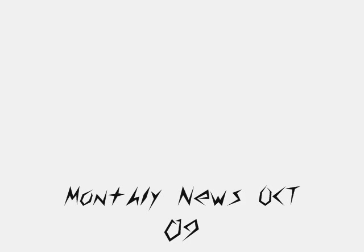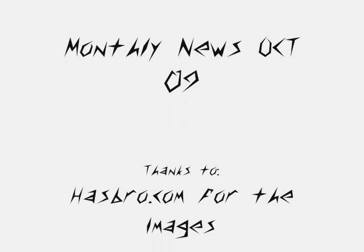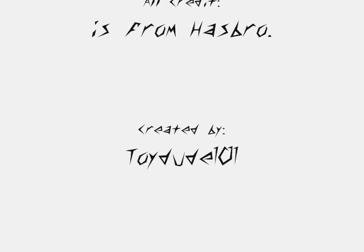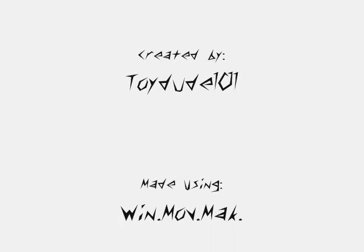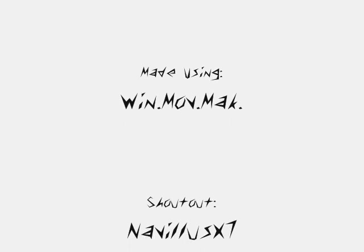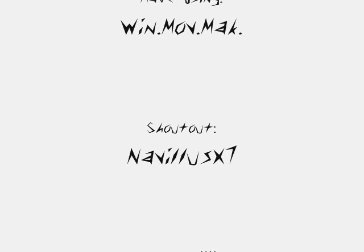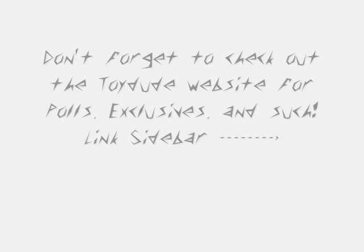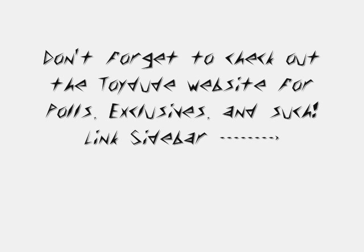Thanks for watching the first monthly news for October 2009. Thanks to Hasbro.com for all of the images — all credit goes to Hasbro, I don't own any of it. This was all created by me, Toyota211. Don't forget to subscribe. It was made using Windows Movie Maker. My shoutout is to NablusX7 — he's awesome, go check him out. Don't forget to check out the Toy Dude website for polls, exclusives, and such. Link is in the sidebar.